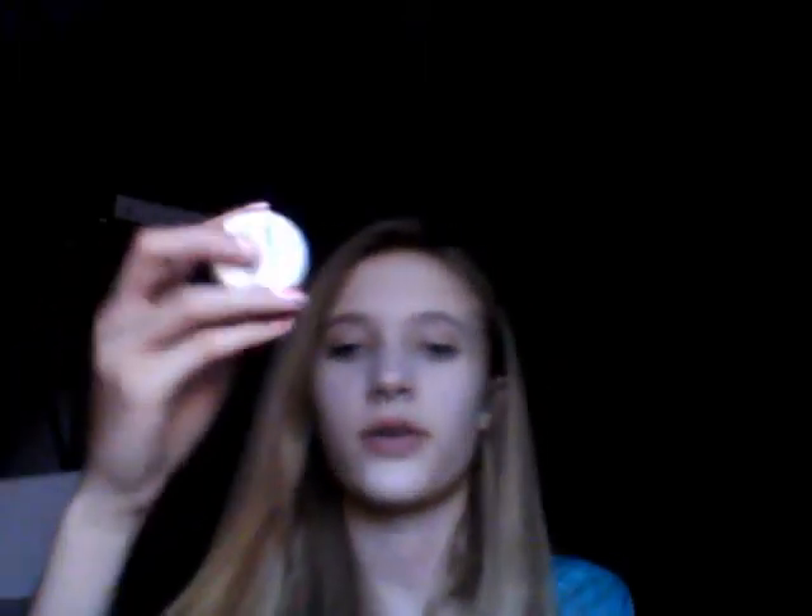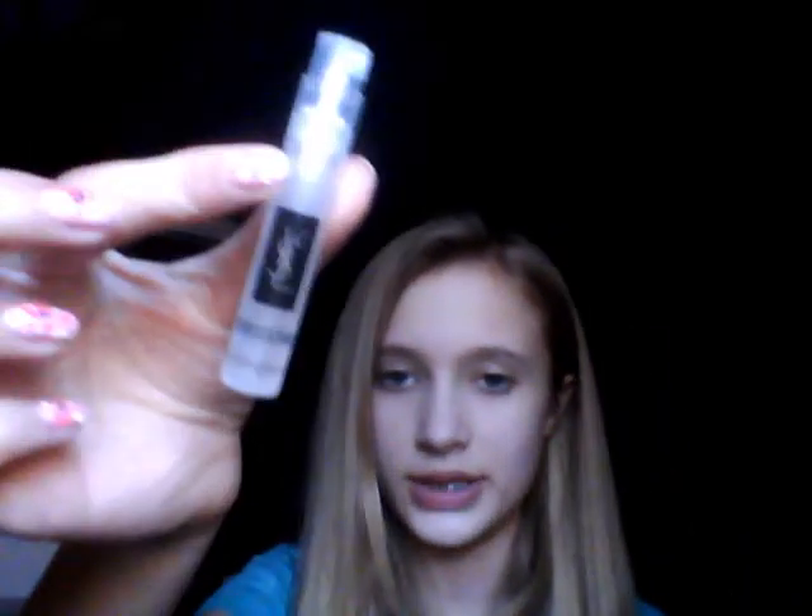Scope mouthwash, which is almost gone — I just refill it rather than buy a new one — Shampoo and conditioner in Herbal Essences Hello Hydration, hand sanitizer, a little thing of moisturizer, and two little perfume sample things: something about Sophia by Benefit and YSL.